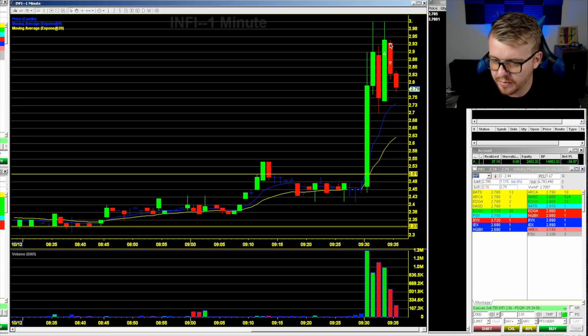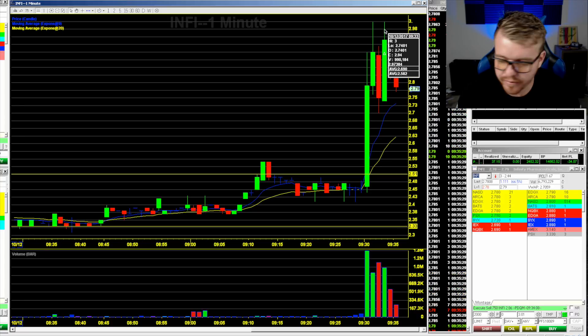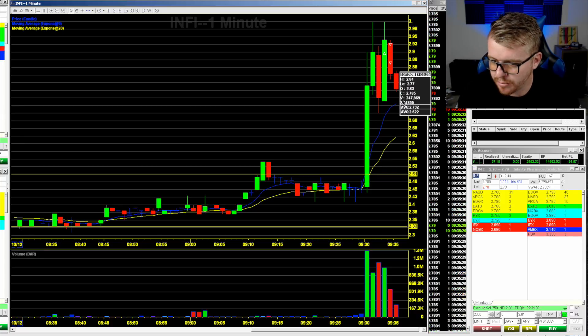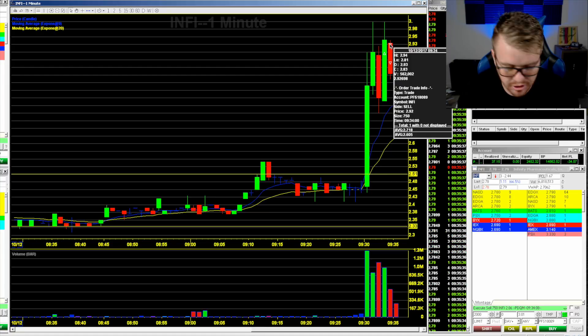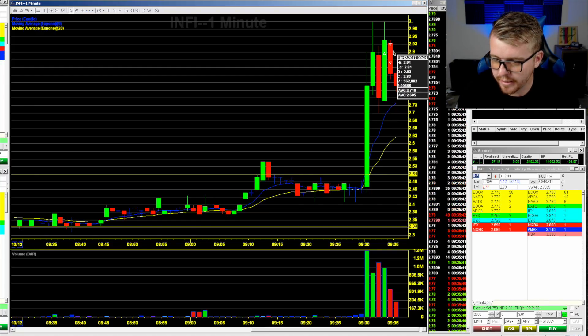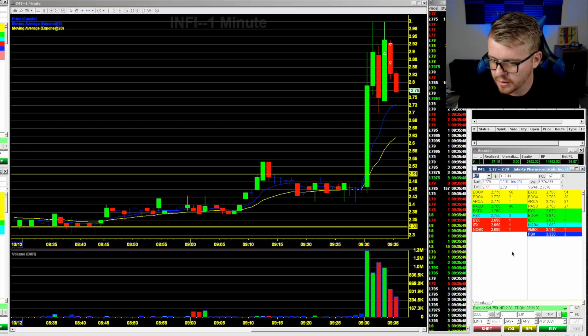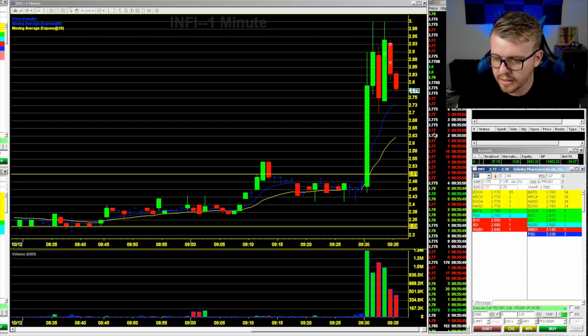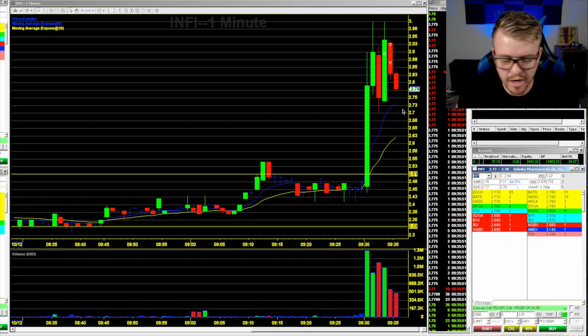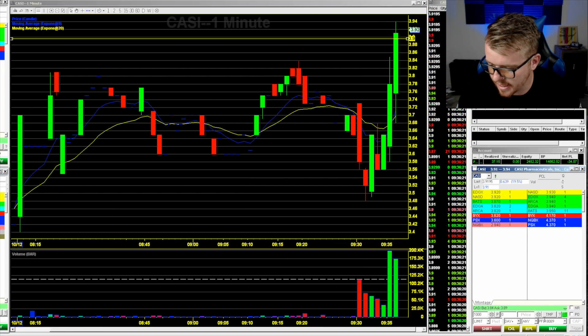Tried to get out on the ask at the $2.985 area, couldn't get filled. INFI is pulling back down to $2.75 again. Should have just taken the full fill there at $2.92 — I thought we might get one more push back up to the $3 area, just didn't get it. Now pulling back down, looking really extended. Getting kind of choppy with a double top twice at the $3 area.